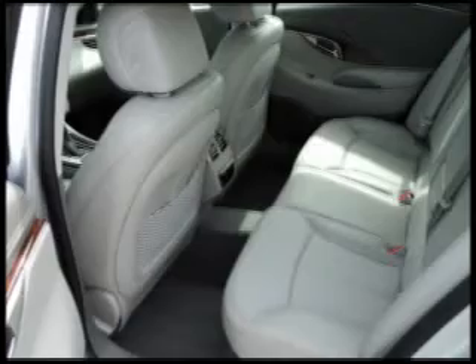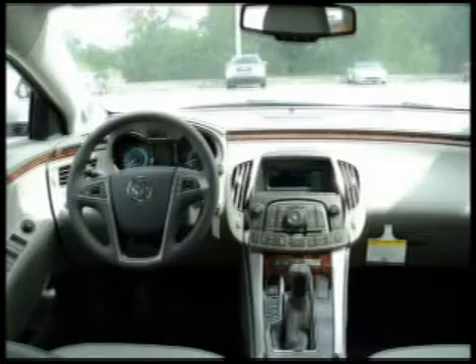Leather seats, multifunction remote, passenger airbag, power windows with one touch, privacy/tinted glass, rear bench seats, remote engine start, remote power door locks.